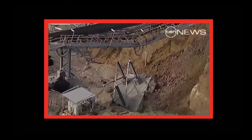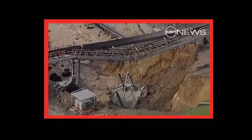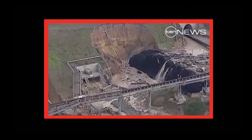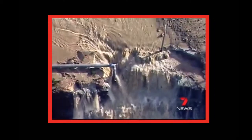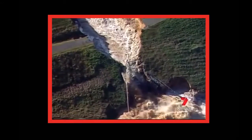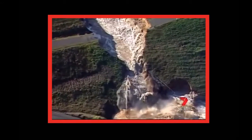In ruins: the conveyor system that transports coal to the power station, and water filling the open-cut mine that provides more than 20% of the state's power. Meanwhile, engineers are being confronted with the massively challenging and expensive task of working out a way of plugging the banks of the river.